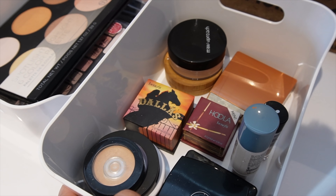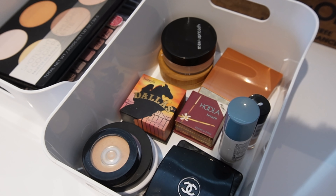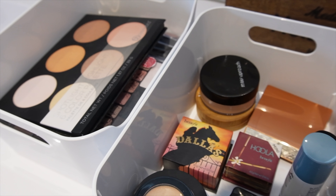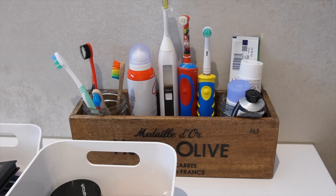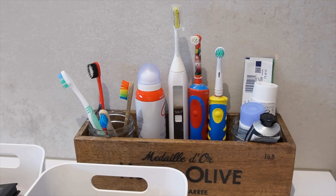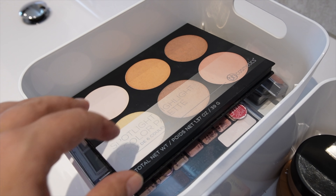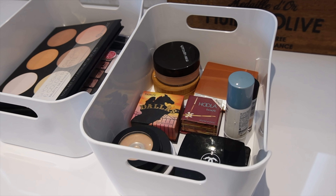Ich habe vor einer ganzen Weile angefangen, mich mit dem Thema Zero Waste und Nachhaltigkeit zu befassen und habe mittlerweile auch schon viele Sachen umgestellt. Wo ich noch nicht ganz so weitergekommen bin, ist bei der dekorativen Kosmetik — da habe ich einfach noch zu viel, weil die bei mir immer ewig hält. Ich finde es zu schade und auch nicht nachhaltig, das Zeug wegzuschmeißen. Ich habe für mich gehandhabt, dass ich das jetzt komplett aufbrauche. Sachen, die ich nicht mehr benutze, kaufe ich nicht mehr nach — und wenn ich Teile kaufe, dann nachhaltige Alternativen, wie zum Beispiel das Rouge in einem Holzdöschen, wo man quasi das Innere nur austauschen kann und die äußere Hülle weiterverwendet. Vielleicht hält ja mein ganzes Zeug ewig und ich muss mir irgendwann gar nichts Neues mehr nachkaufen — das wäre auch nicht schlecht.